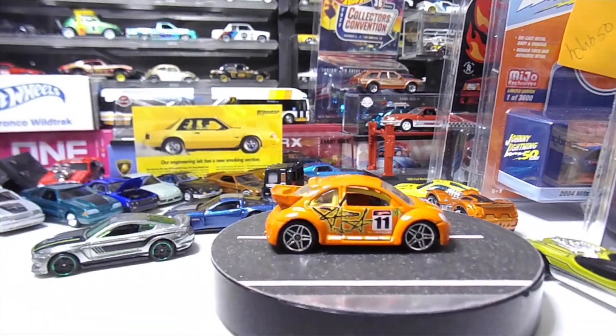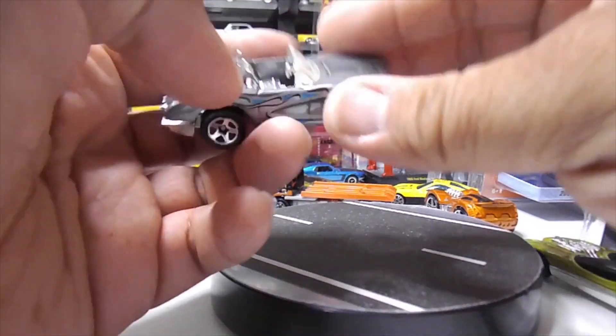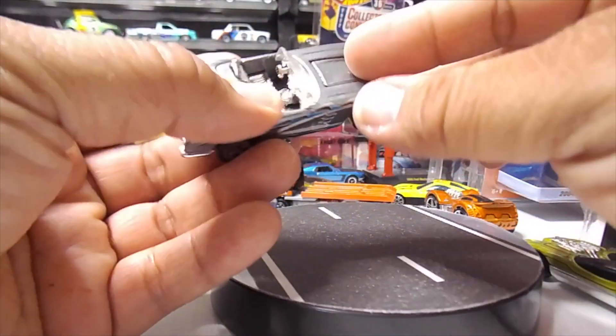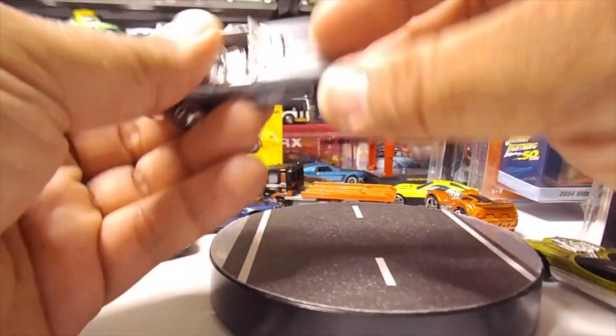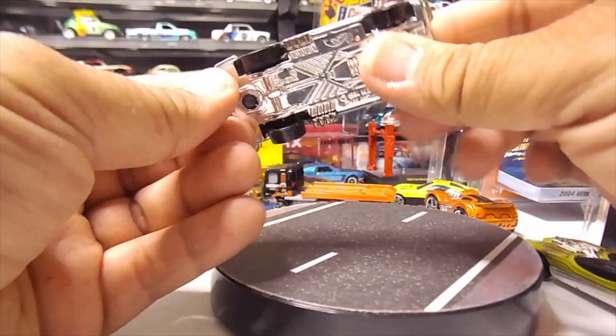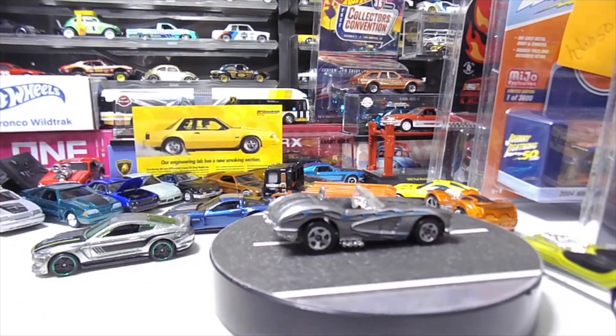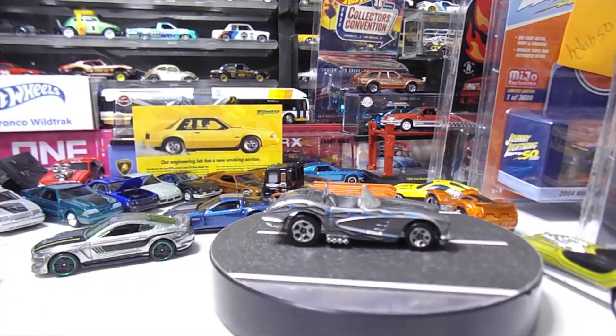Kind of cool with that spoiler. Of all the Corvettes, I like the ones with the headlights. This one I believe has an opening hood — yeah, maybe not. But there's that one.